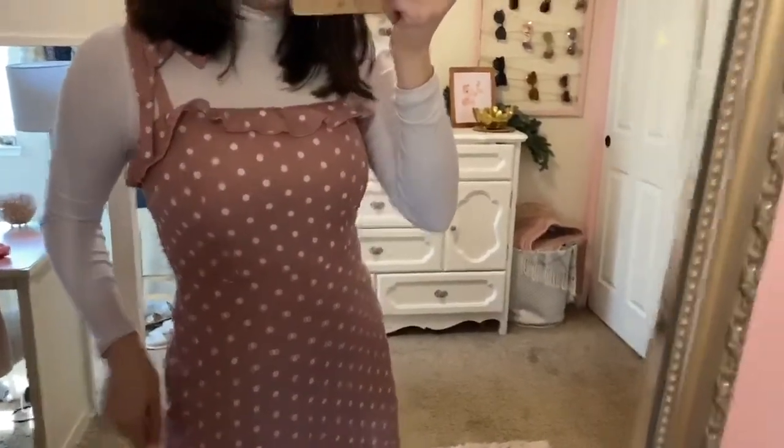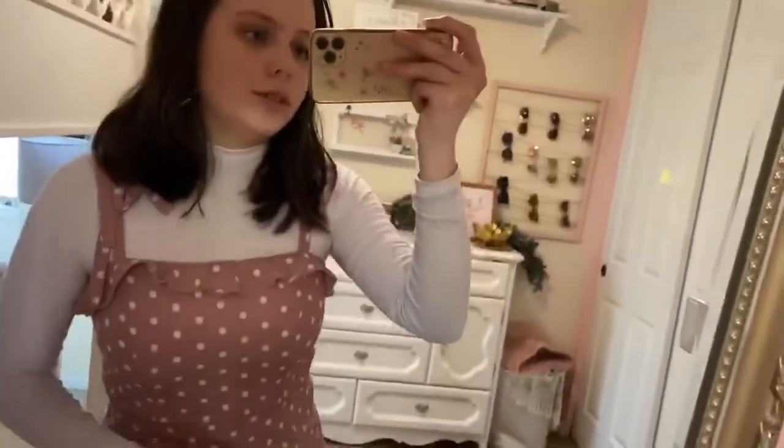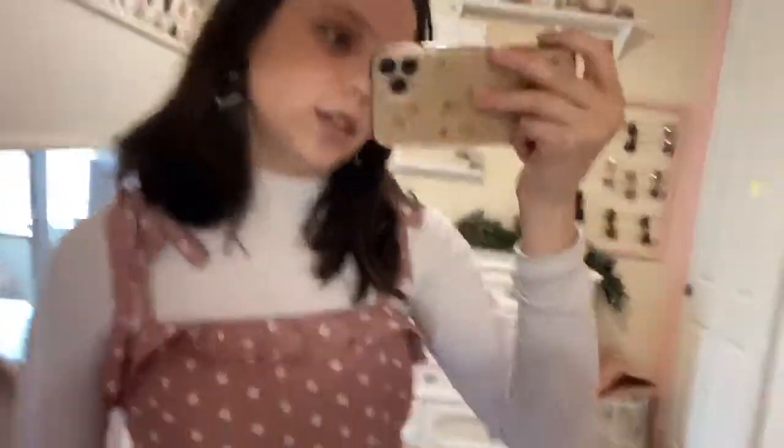I think I'm in the extra small, might be a small — I'll check and leave it in the description. I'm in extra small on the top. I always like to size down in fitted tops because they're always stretchy, so it actually has a fitted look. If you're going to layer it, definitely size down.